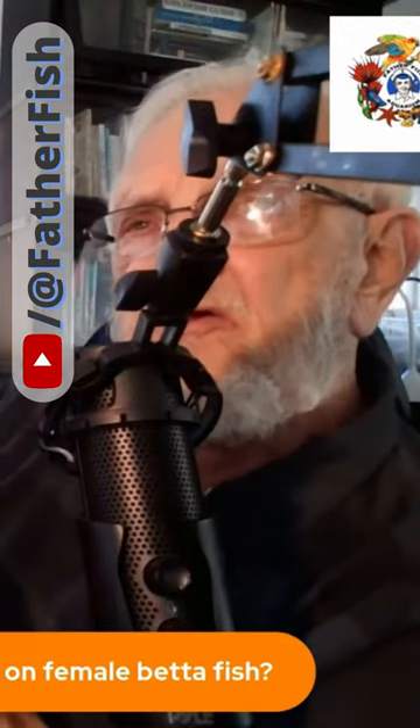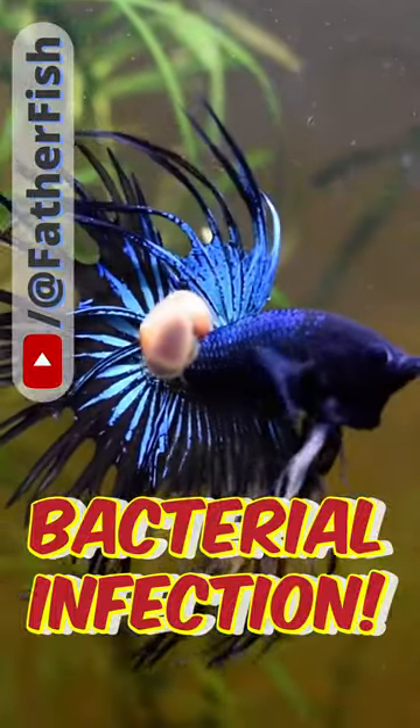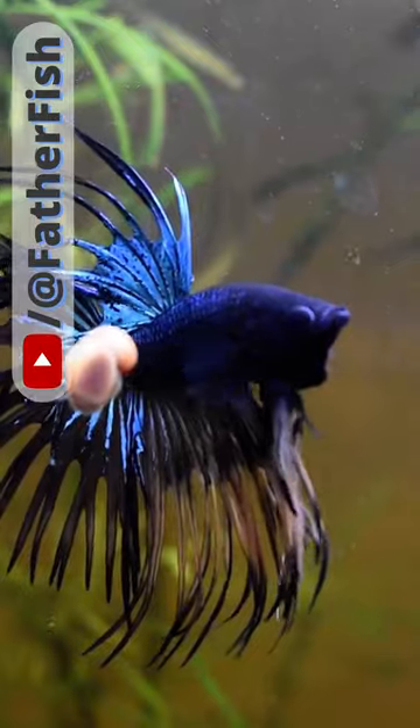And that's really all you're trying to do at that point is kill the bacteria. And very often that's enough to heal it. Just that simple act is enough to heal the fungus.